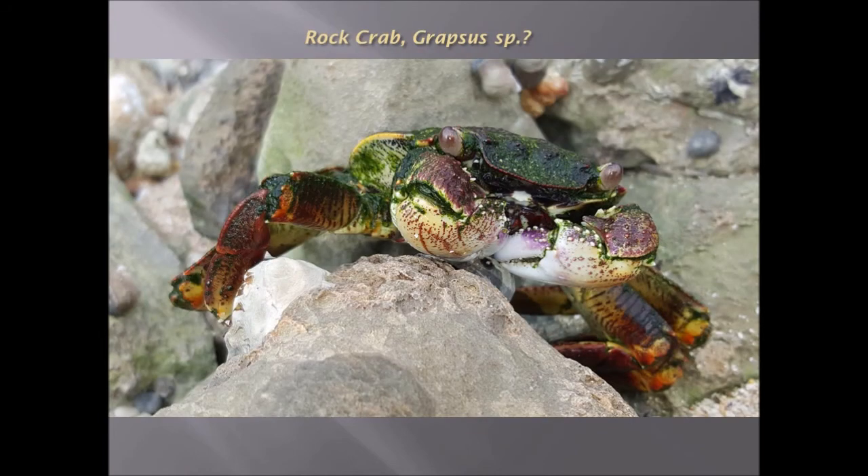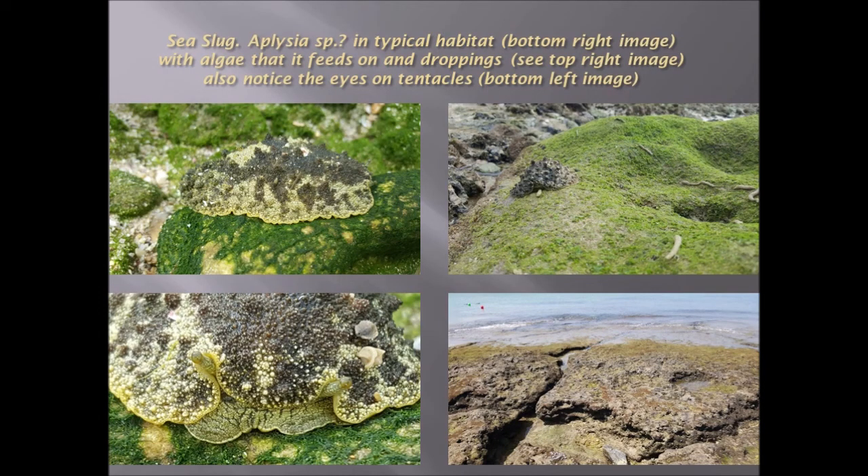A rock crab — maybe Grapsus, a type of Grapsus species. And here we have the sea slug again, Aplysia, in its typical habitat. You can see the rocks in the bottom right and the green algae on which it feeds. On the top right hand picture you see the droppings that it makes — that specimen is actually making a dropping there. You also have the front view with the tentacle eyes, typical of all slugs.